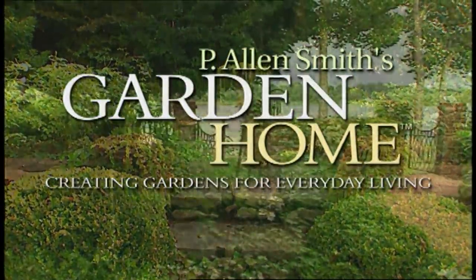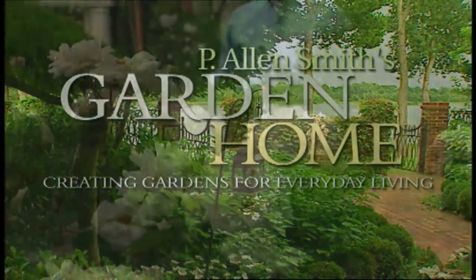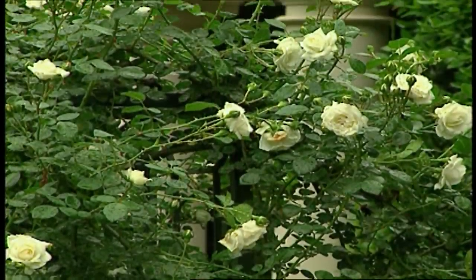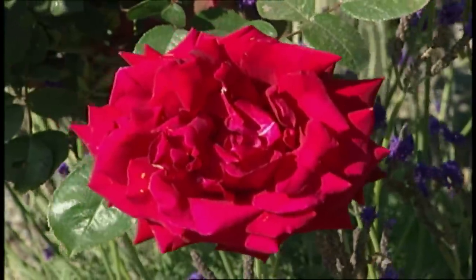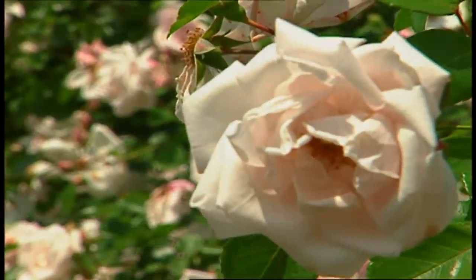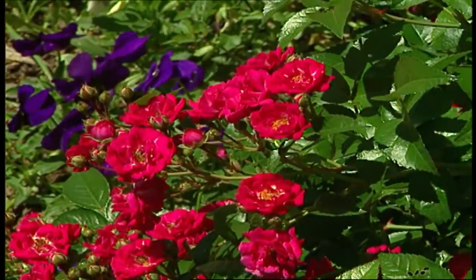On an upcoming episode of P. Allen Smith's Garden Home, my garden is exploding with blooms — roses, of course — from planting tips to new varieties and old favorites. You'll see an array of beautiful blooms that are sure to inspire you to get out there and grow something. And because roses are reliably perennial, you'll be planting them for the seasons ahead. I'm going to share all these roses with you and many more on the Garden Home.